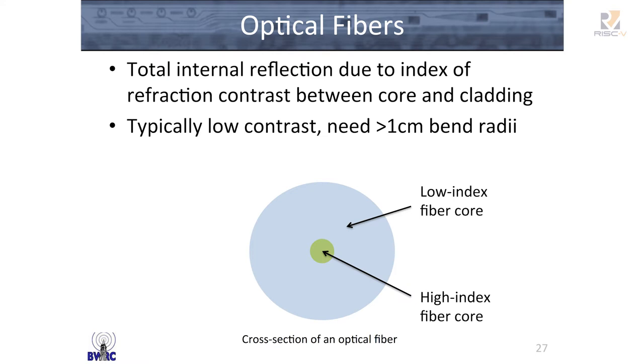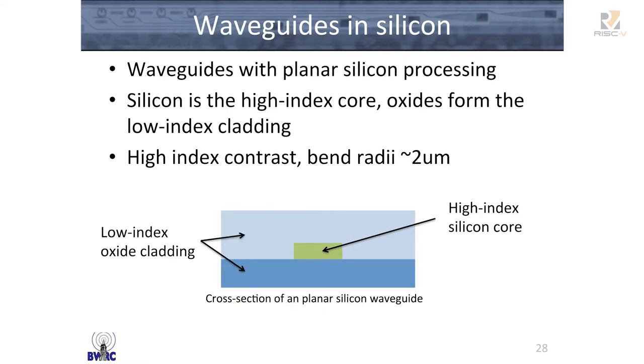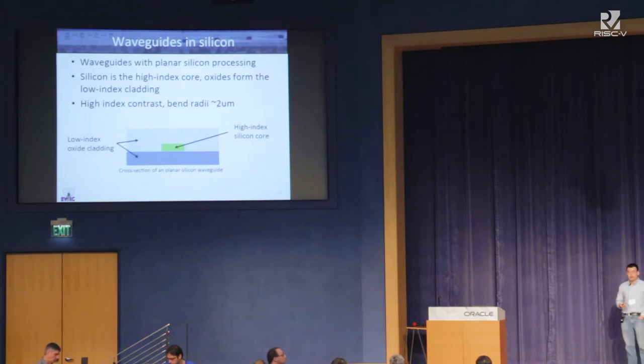To understand how photonics works, you have to look at how an optical fiber works. Basically it uses total internal reflection to keep light confined within the core of the fiber, by having a lower-index fiber cladding surrounding a high-index fiber core. The contrast between the two indices is typically very low, so you need centimeter-scale bend radii to eliminate bend losses. You can take the same structure and build this index contrast in a planar silicon platform. Silicon is a high-index material, so it serves as a great waveguide core, and the oxides in a silicon process form the cladding. With very high-index contrast, you can get bend radii on the order of a few microns.